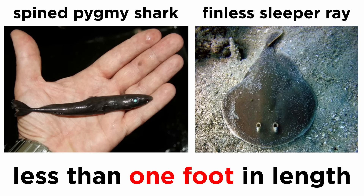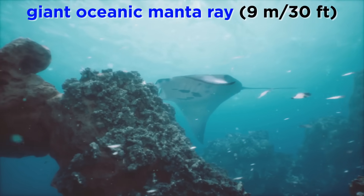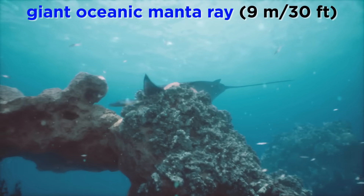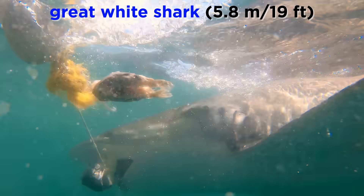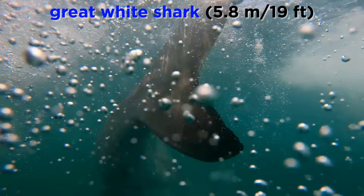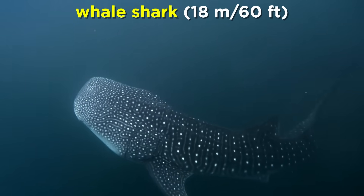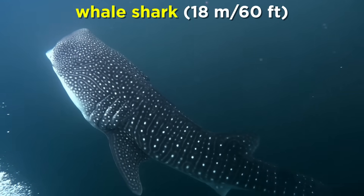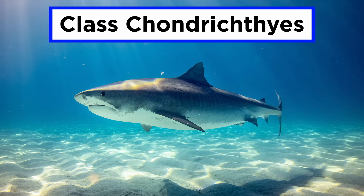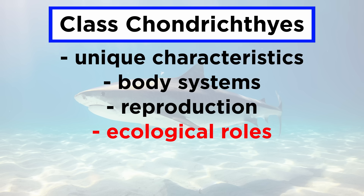They range in size from the diminutive spined pygmy shark and finless sleeper ray, both of which reach less than one foot in length as adults, all the way to massive creatures like the giant oceanic manta ray that can grow to over 9 meters or 30 feet in length, and female great white sharks that can grow to over 5.8 meters or 19 feet in length, although most adults rarely reach such sizes. Both of these species are dwarfed by the massive whale shark that can grow to over 18 meters or 60 feet in length. In order to examine these animals, let's go over their unique characteristics, body systems, reproduction, and ecological roles.